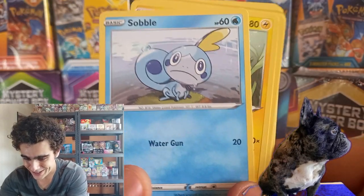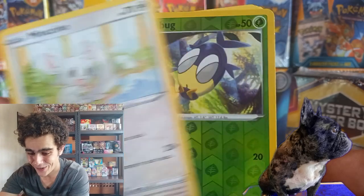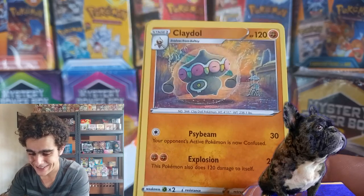We got that Sea Urchin, the Rhyhorn — nice nostalgic one. And Reverse Holo flags. Claydol non-holo. And next we have a Steam Siege. The code card. Sea Don looking fancy. That's an Easel. Fletchling. The Weevile Reverse.